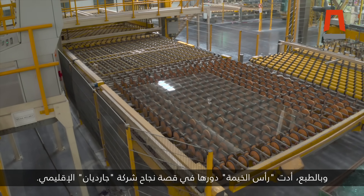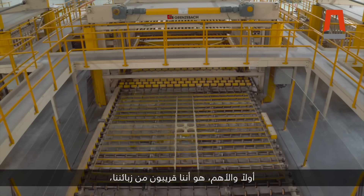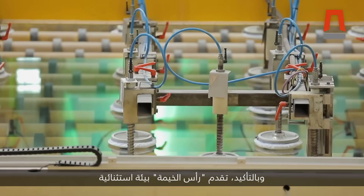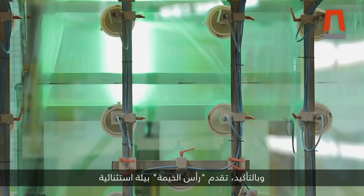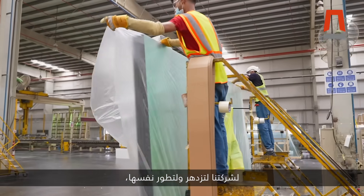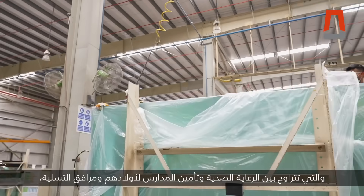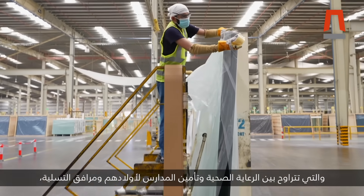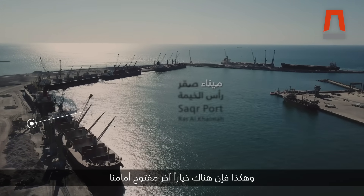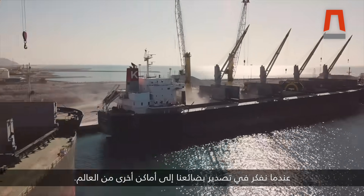Ras Al Khaima has played its part in Guardian's regional success story. The benefit of being in Ras Al Khaima is, first and foremost, we are close to our customers and close to our suppliers as well. Ras Al Khaima provides an outstanding environment for our company to prosper and develop, including all the opportunities given to our employees ranging from healthcare, schooling, and leisure. I would also like to emphasize the proximity of the ports here, so that another option is open to us when we think about exporting our goods to other parts of the world.